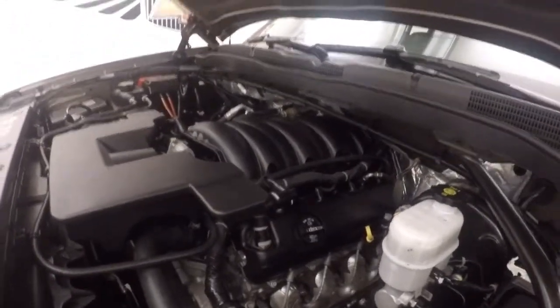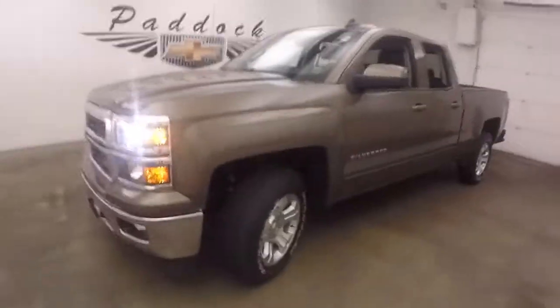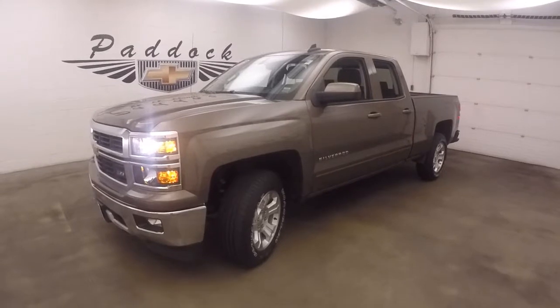Nice alloy wheels and good tires. Under the hood is your 5.3 liter V8, giving you plenty of torque and plenty of power for towing and hauling. This is a 2015 Chevy Silverado Z71.